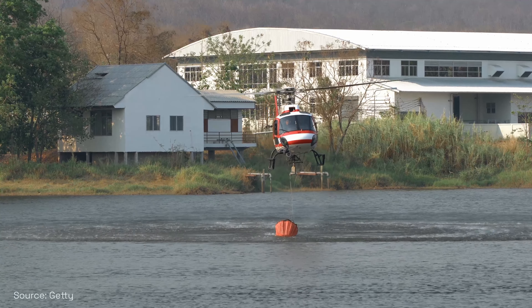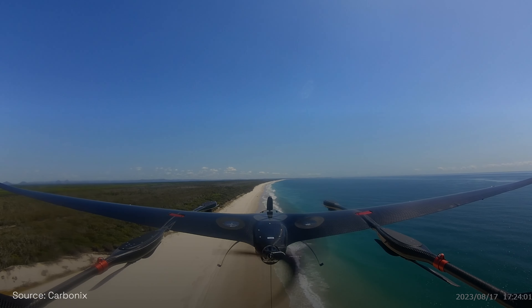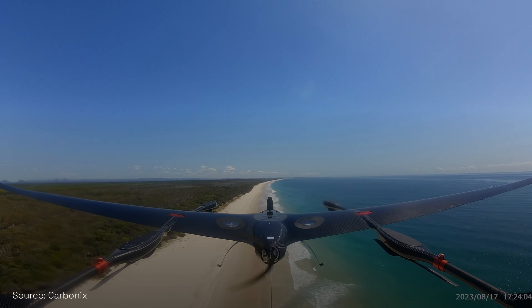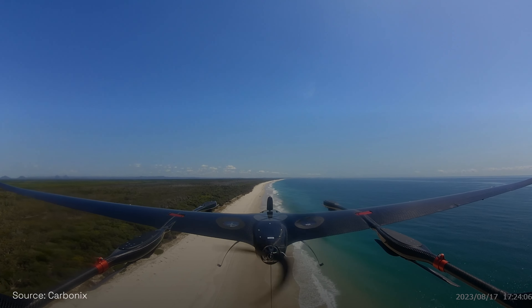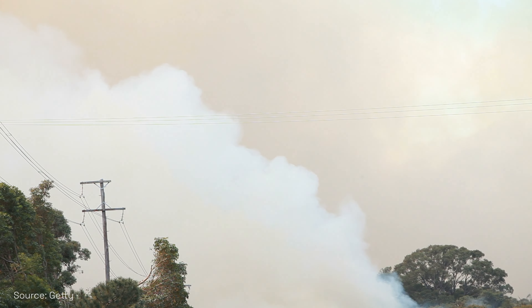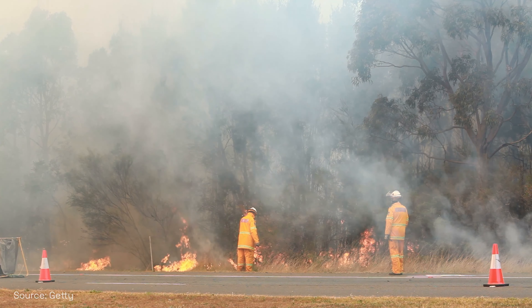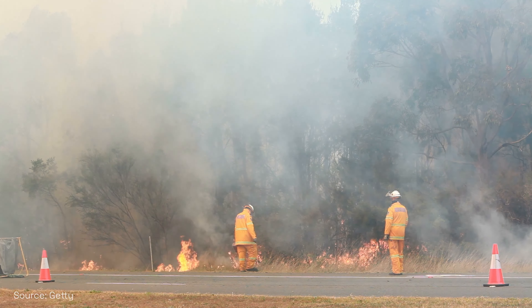Doing it with crewed aircraft is expensive, and they can't fly at night or in beyond-line-of-sight conditions, so the drone aircraft is an obvious solution — we can scan large areas, look for a heat source, flag it, and send someone out to fix it. The fewer people operating in the fire zone, the safer it is. A fire creates its own weather systems with a lot of updrafts, and manned aviation operating at low altitude can get into trouble. With unmanned aviation, you're not going to risk lives.